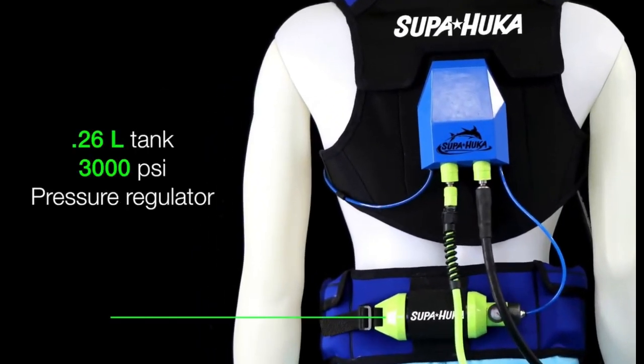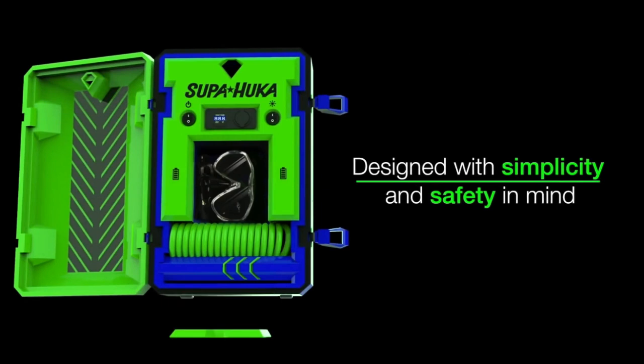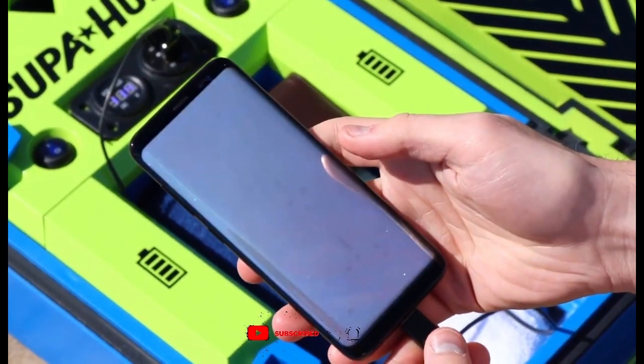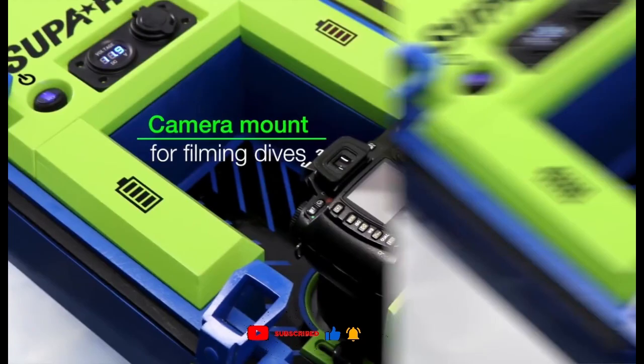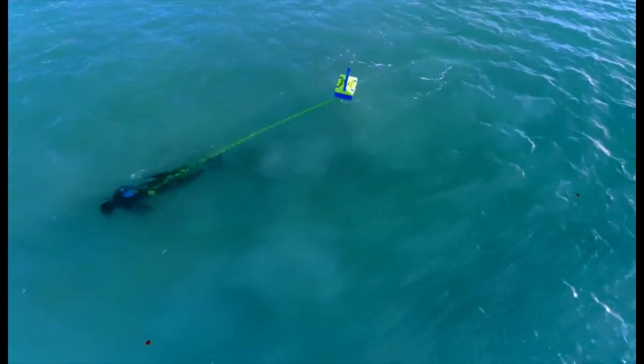You may dive to a depth of up to 10 meters and stay underwater for two hours with Superhooka. Major airlines allow it as carry-on luggage as it fits into a tiny suitcase and operates on replaceable batteries. Additionally, it has USB connections for charging electronics like action cameras and cell phones. The cost of Superhooka is $700.